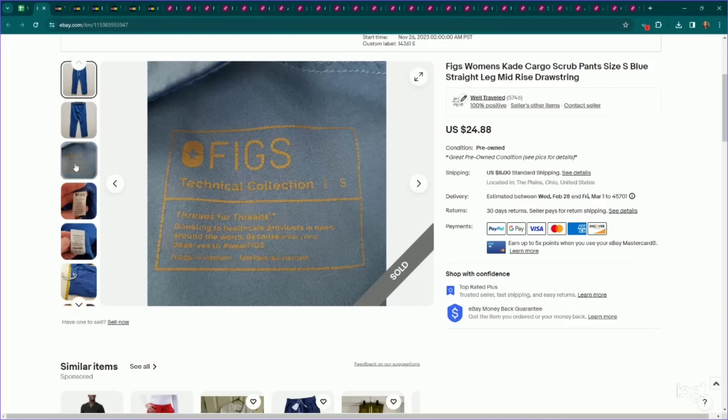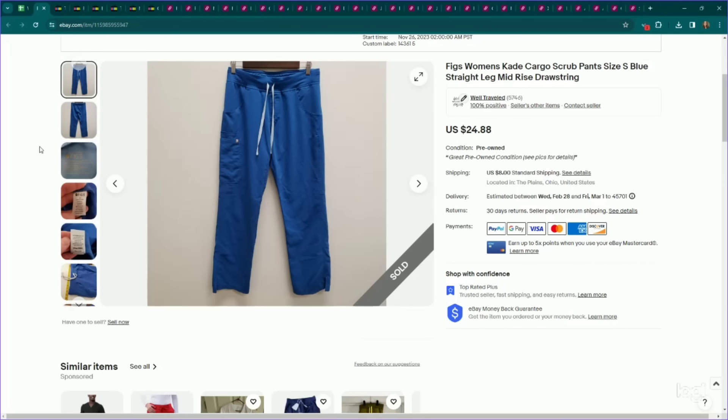Next up, another bread and butter for me — this is Figs nursing scrubs. Depending on the style they can perform really well. I usually get about $25 for them, which is what these sold for — my full asking price. I listed these a couple of months ago, so they took a couple of months to sell, but again, full asking price and you can find them pretty often.